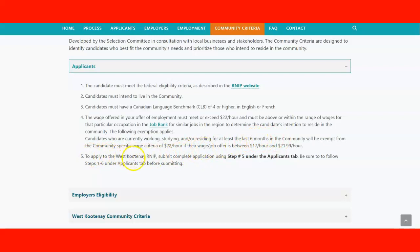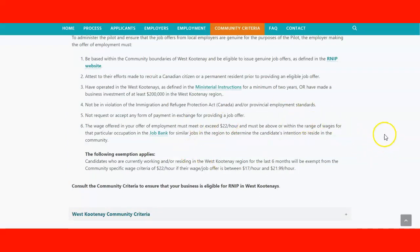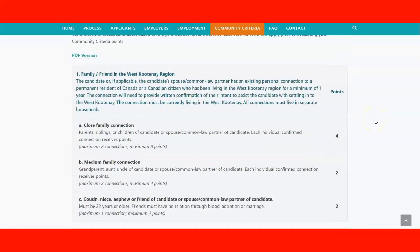To apply for the West Kootenay RNIP, submit your application at step five and be sure to follow steps one through six under the Applicants tab before submitting. For employers, this section outlines the requirements they must meet to participate in the program and offer jobs. The community criteria can also be downloaded from this section.